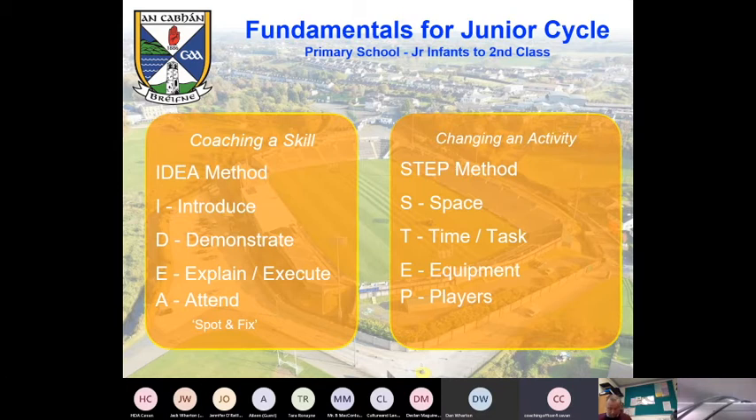So coaching a skill — the IDEA method: Introduce, Demonstrate, Explain, Execute, and Attend. From a coaching point of view, when they're doing a bit of work that's when you do any spotting and fixing — make sure what the kids are doing matches up to the proper technique. That's fairly straightforward and won't be too much of a revelation. All those skill cards are available in that OneDrive as well.